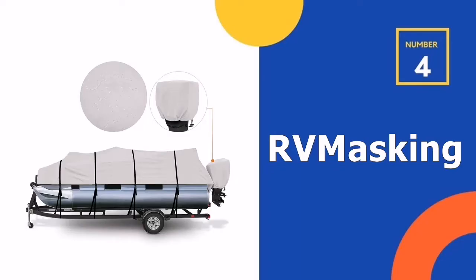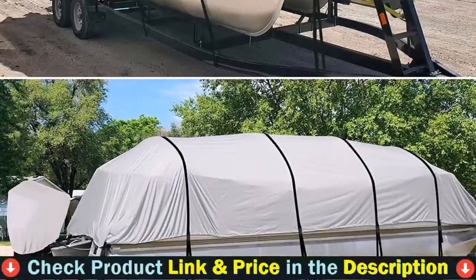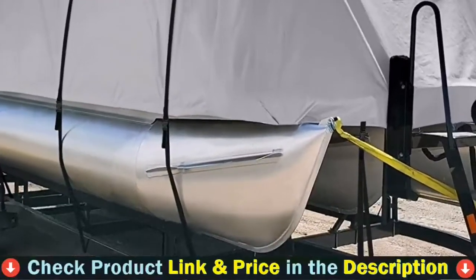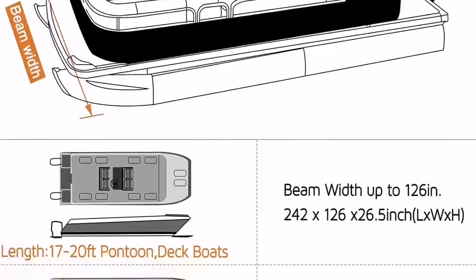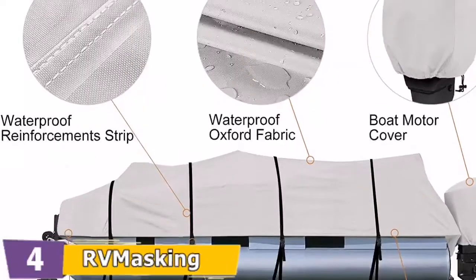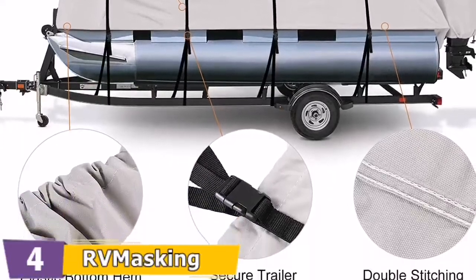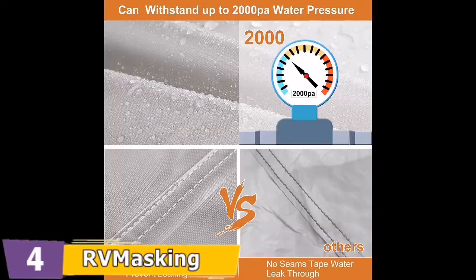Number 4 in our list is the RV Masking Pontoon Boat Cover. The upgraded 12-piece high-density Oxford ribbons and high-quality plastic buckles — instead of corner scraps — help prevent aging and extend service life. The elastic hem gives a custom fit and can better resist strong winds, protecting the cover from blowing off. It is made of 800D polyester with waterproof coating and anti-UV coating, water resistant to 4000mm.